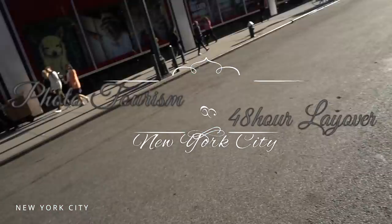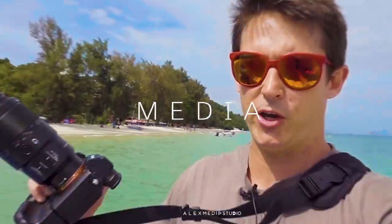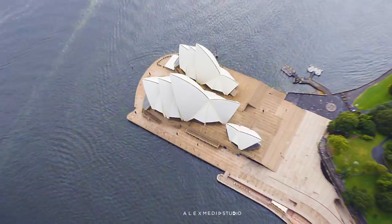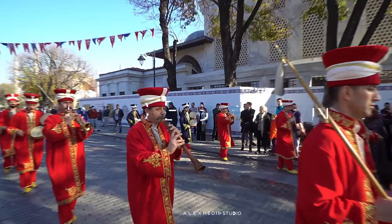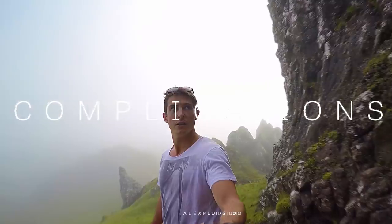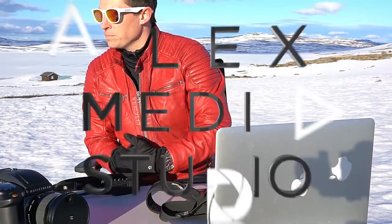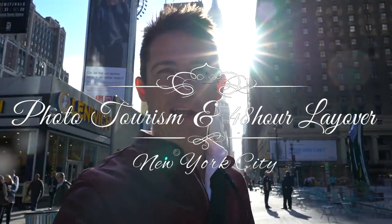Look at that Empire State Building, just glistening in the distance there. That is the Empire State Building.